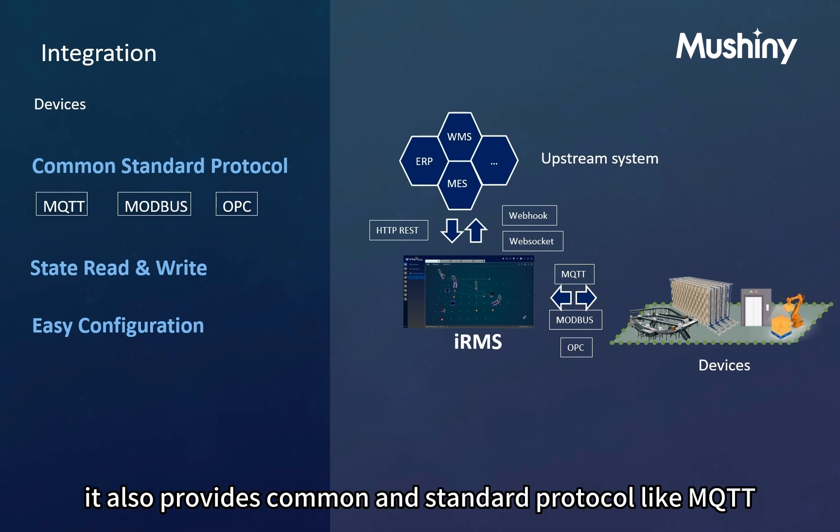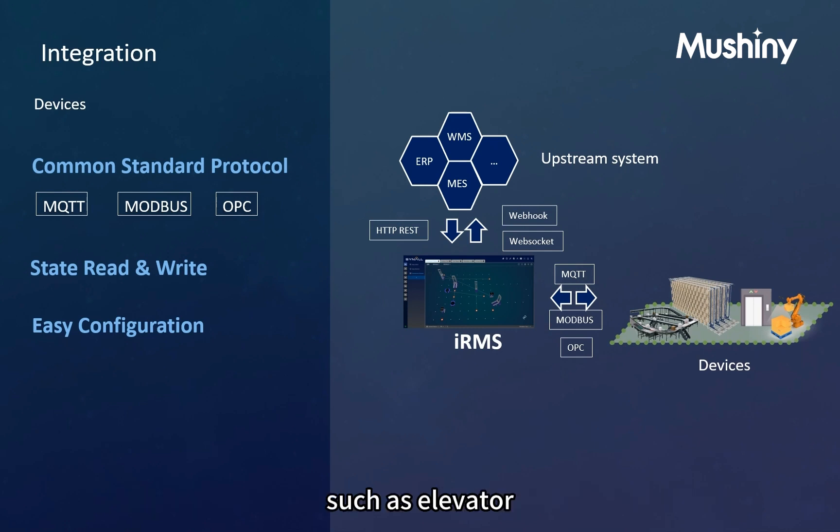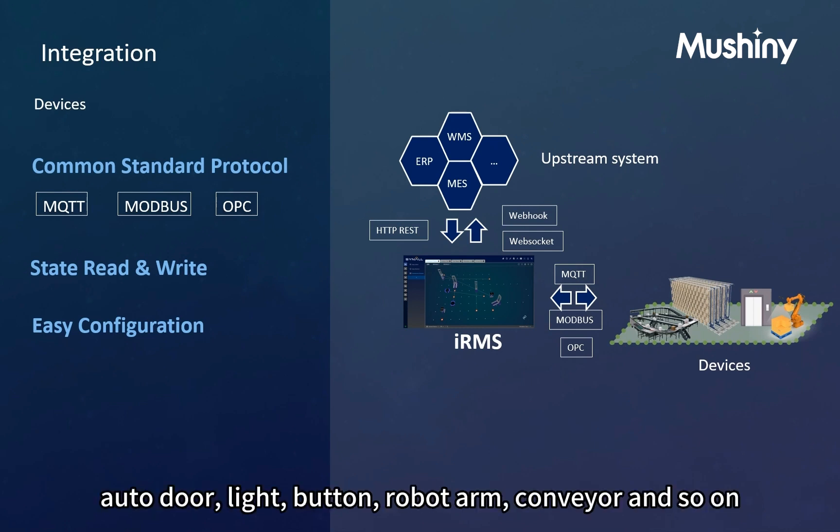IRMS also provides common and standard protocols like MQTT, Modbus, and OPC UA for connecting with devices such as elevators, auto doors, lights, buttons, robot arms, conveyors, and so on.